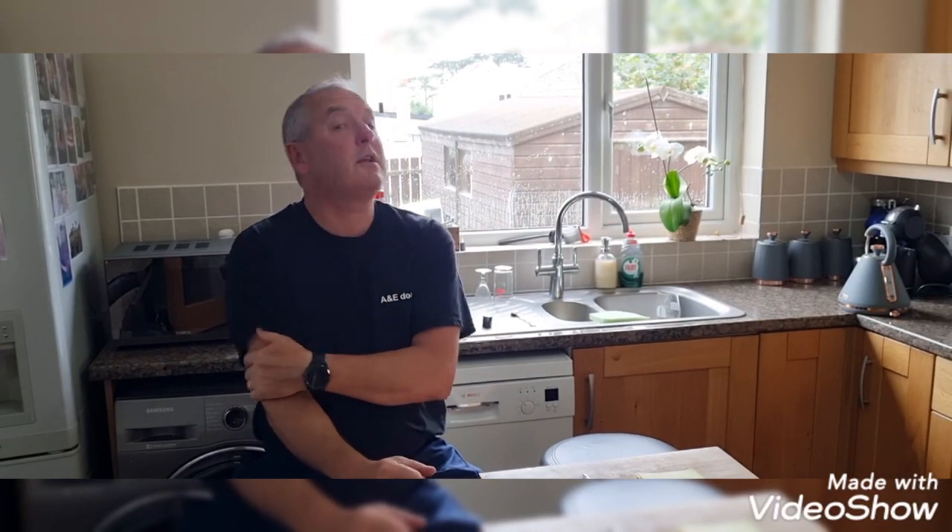Hi everybody, welcome back to the channel, yet another episode here with A&E — Brews with A&E and Estelle. We just thought we'd give you a little update on what's been happening. We've only got probably less than 24 hours on our two current Pinter 2.1s doing the brew.